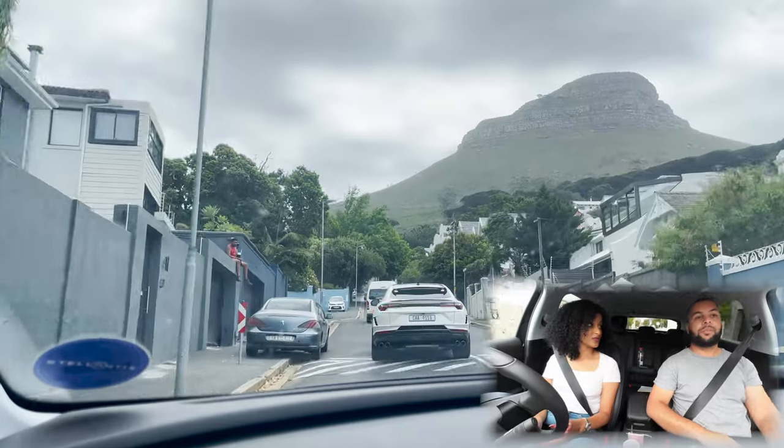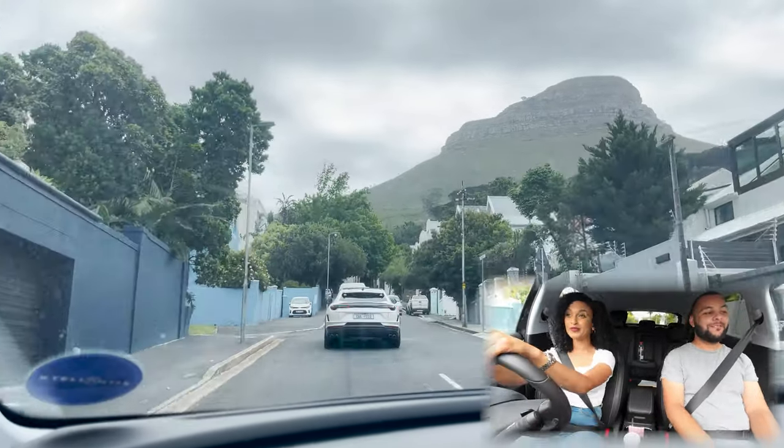So Kia is really out here to win it with that unlimited kilometre warranty.